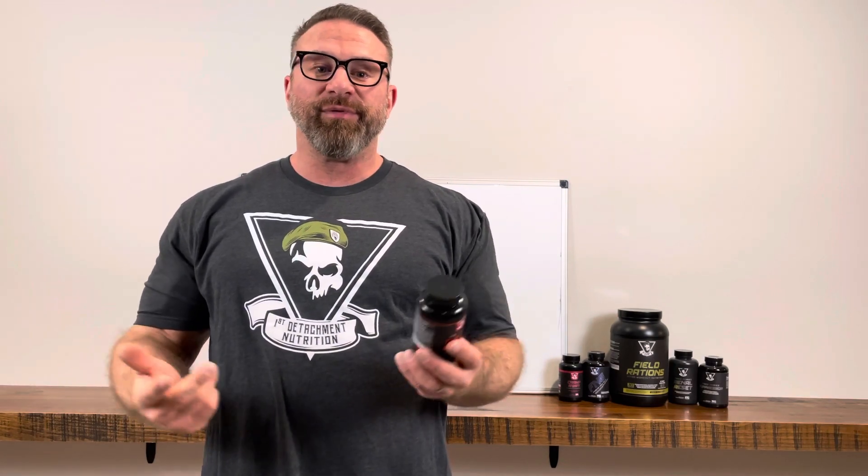Number one is caffeine. Everyone knows about caffeine and most people think caffeine is a stimulant, but it technically isn't a stimulant — it's actually more of an anti-sedative. There's a chemical neurotransmitter in the body called adenosine, and caffeine is an adenosine antagonist, meaning it blocks the effects of adenosine. So it doesn't necessarily stimulate you, but it blocks the feeling of being tired.